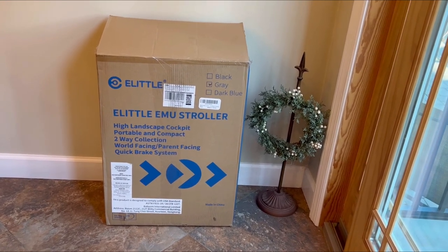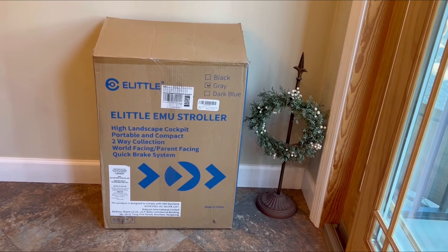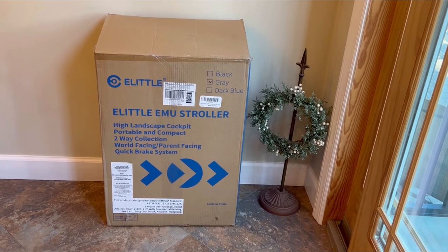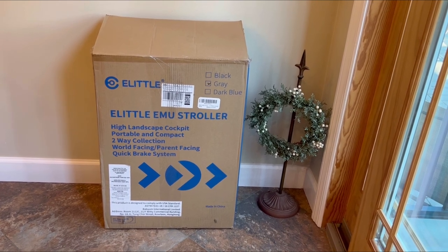Welcome back to the channel, guys, or welcome if it's your first time visiting. This is the box for the new stroller that I got that I was telling you guys about in my last video — the one with the scam. Anyway, something good did come of it.